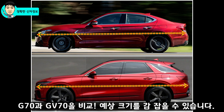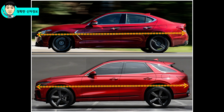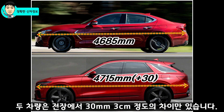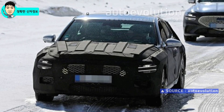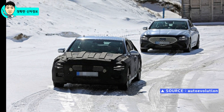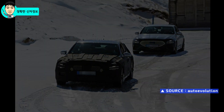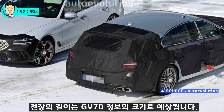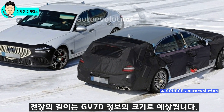세단인 G70과 SUV GV70과 비교해보면 그 예상 크기를 어느 정도 감잡을 수 있을 것 같습니다. 세단, 왜건, SUV 이렇게 구분의 차이가 있지만 전장에 있어서는 그 차이가 크지 않을 것 같습니다. 세단인 G70의 전장은 4,685mm이고, SUV인 GV70의 경우 4,715mm로 두 차량의 전장은 겨우 30mm, 즉 3cm 정도의 차이만 있습니다. G70 차량과 G70 슈팅 브레이크가 동시에 테스트를 진행하는 차량을 비교해보면 눈으로 구분될 정도로 크기에 있어서는 큰 차이점이 없는 것을 볼 수 있습니다. 따라서 예상이지만 전장의 길이는 GV70 정도의 크기로 예상됩니다.